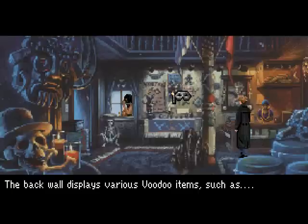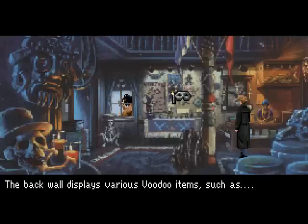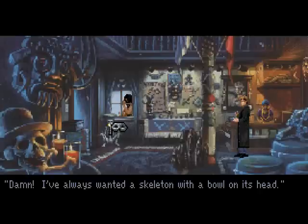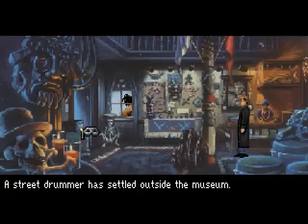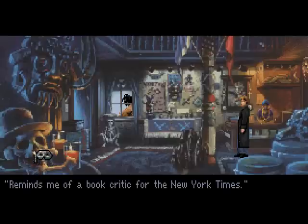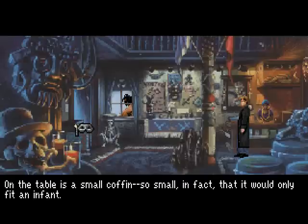The back wall displays various voodoo items, such as a feathered African mask. There's also a gaudy shell necklace. There are multiple items here that will show up in the text. A street drummer has settled outside the museum — reminds me of a book critic for the New York Times. He's got more hair than Moseley. On the table is a small coffin, so small in fact that it would only fit an infant.